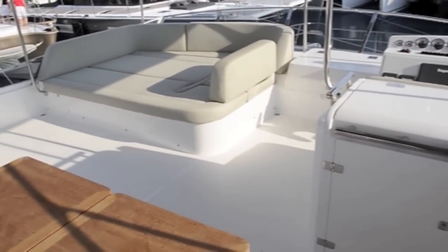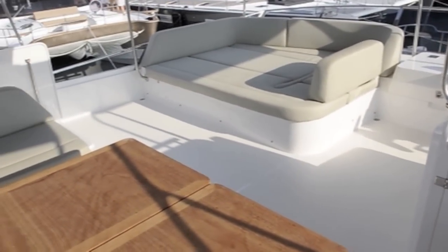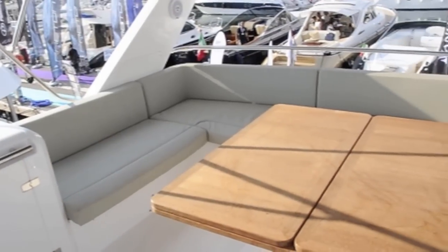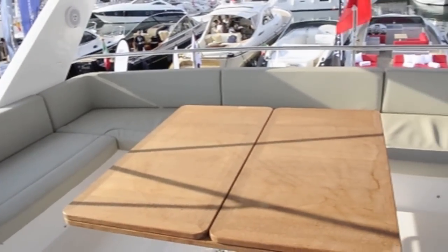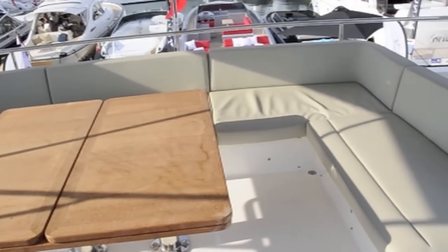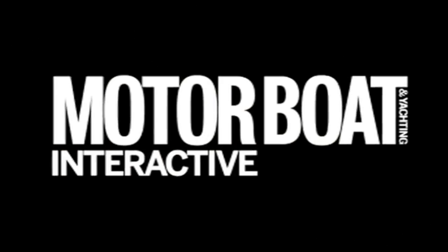The flybridge also makes the most of that beam, with a nice sun pad area forward on the port side and a huge seating area that wraps around the entire aft section with an enormous teak table that folds out so that you can probably sit 10 or 12 people.